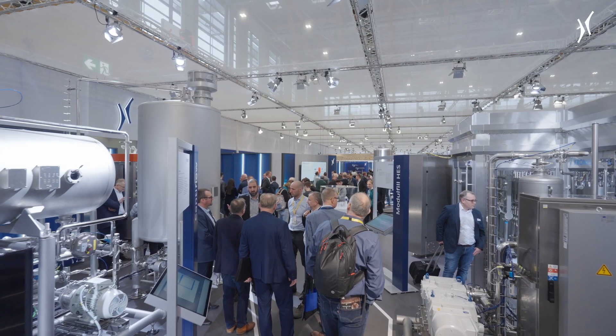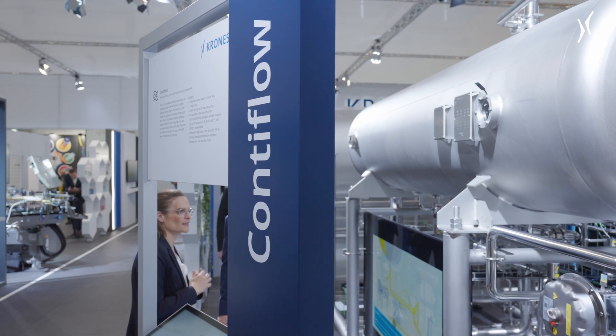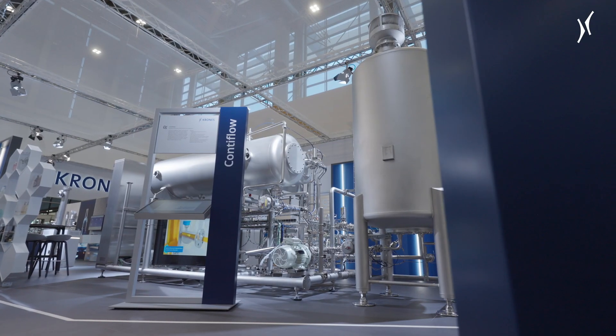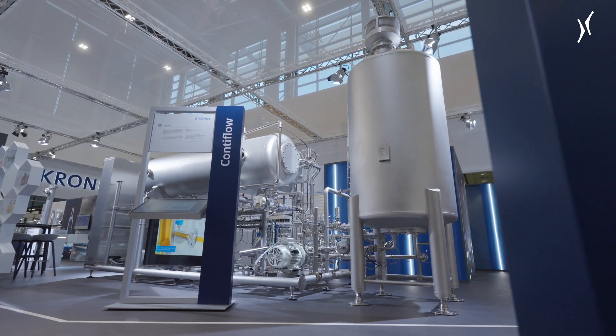Saving syrup while mixing soft drinks. At the Brau Beviale, Krones presents the latest generation of the well-known beverage mixing system, ContiFlow — best precision mixing and carbonation.